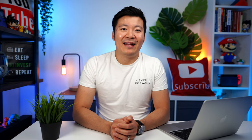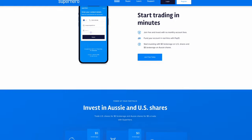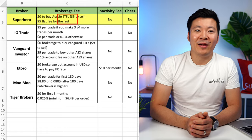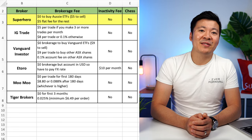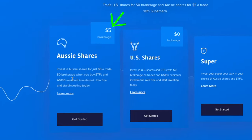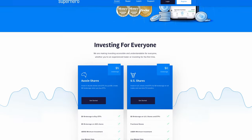Let's now move on to the list of brokers that do not offer CHESS sponsorship. I've made my feelings known about CHESS sponsorship, but let's not discount them just yet. The first broker on this list is Superhero, and this platform was heavily advertised during the pandemic. It was founded in 2018 around the same time as Pearler. The cool thing about Superhero is they charge $0 brokerage if you buy Australian ETFs, so this is a decent option for investors who like to dollar cost average into index funds or ETFs. For other ASX shares, they charge a flat $5 brokerage. From their website, you can tell they are trying to appeal to beginners by making everything simple and easy to use. There is no inactivity fee. So out of all the non-CHESS-sponsored brokers, they are probably one of the best.